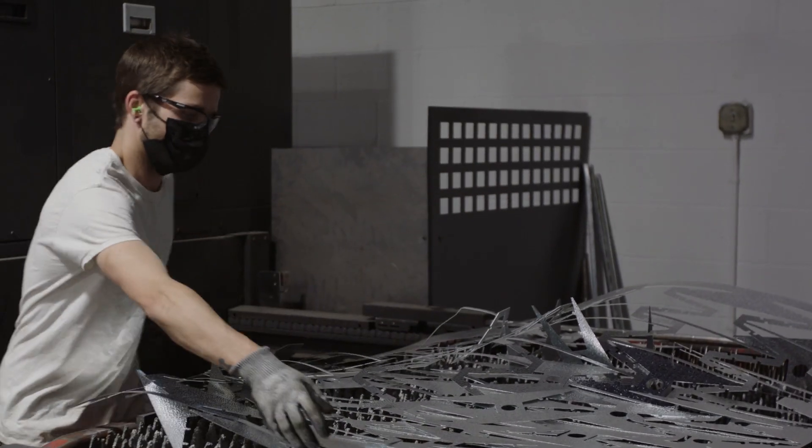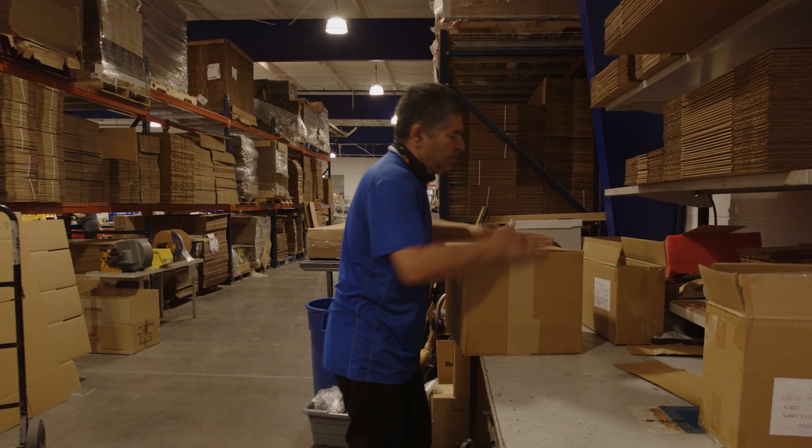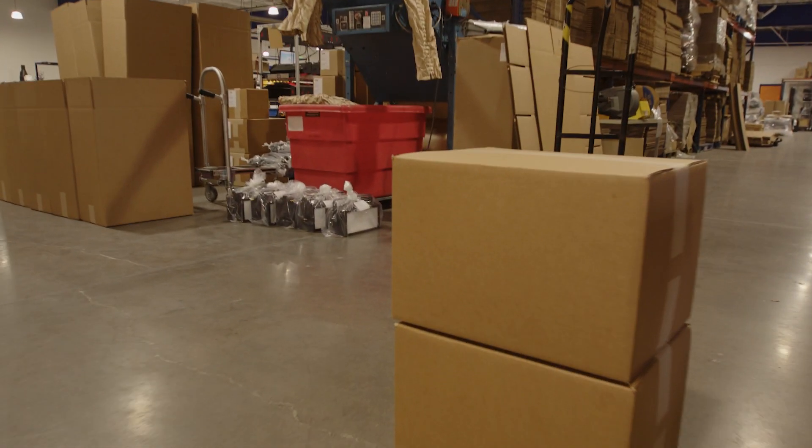Everything that needs to be done — from bending, to painting, to assembly, to wiring, to packaging, calling the trucks in to get it out the door. It's a process and it takes a lot of good, hard-working people to do that.